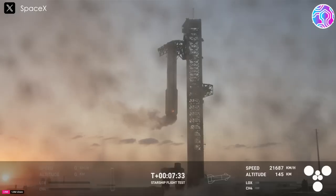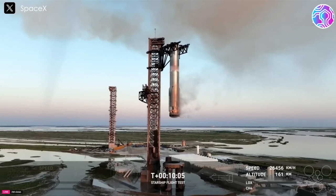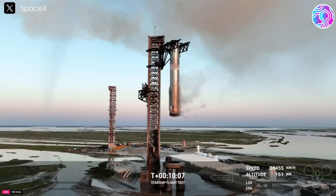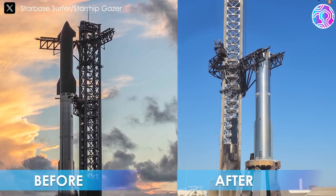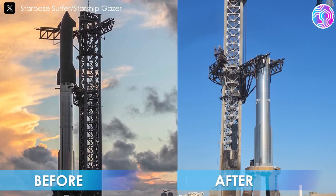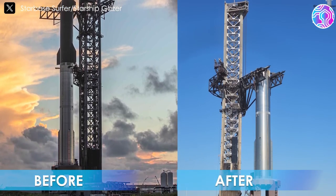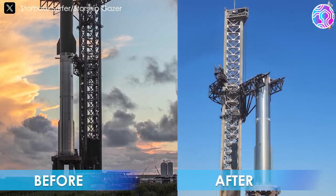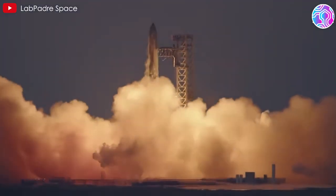With Starship Flight 5, SpaceX successfully safeguarded the launch site infrastructure, which is critical for future spaceflights. From a distance, it's hard to spot any significant difference between the pre-launch and post-launch images of the launch pad. Now that we've celebrated the success of the mid-air catch, let's delve into the specifics of how Stage Zero held up under such intense conditions.